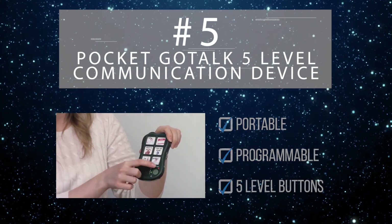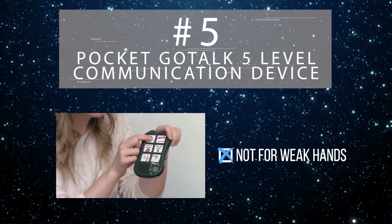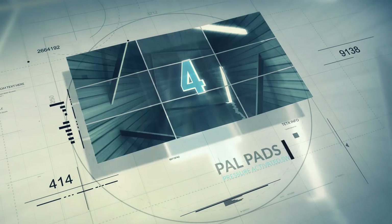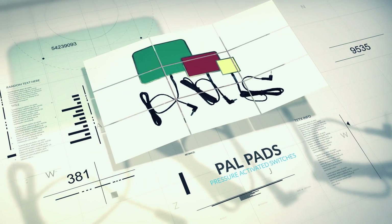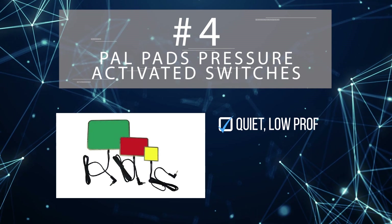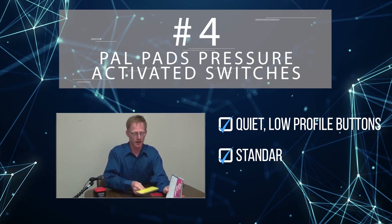While these buttons provide a high level of flexibility, they may be somewhat difficult for those with weak hands to operate. Next up at number 4 are the PowPads Pressure Activated Switches. These extremely useful devices are activated with a light touch, and feature a standard jack that allows them to be used with most other communication devices.